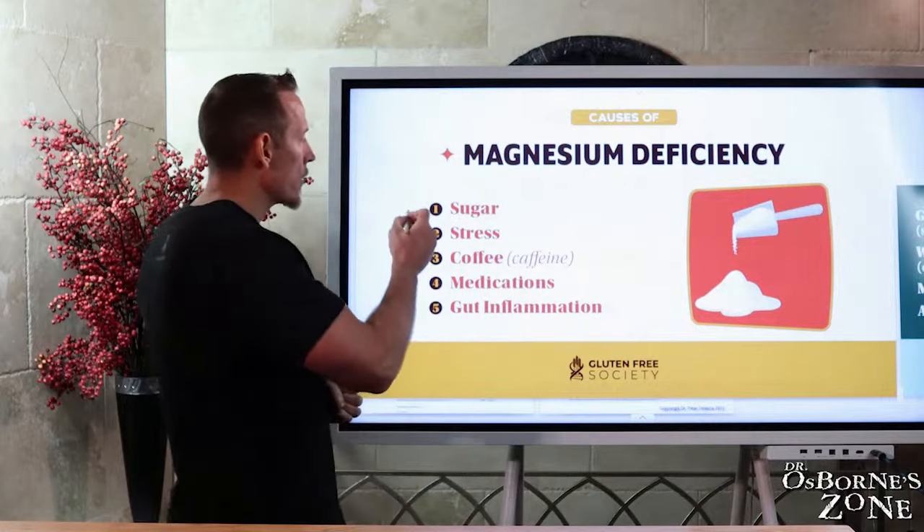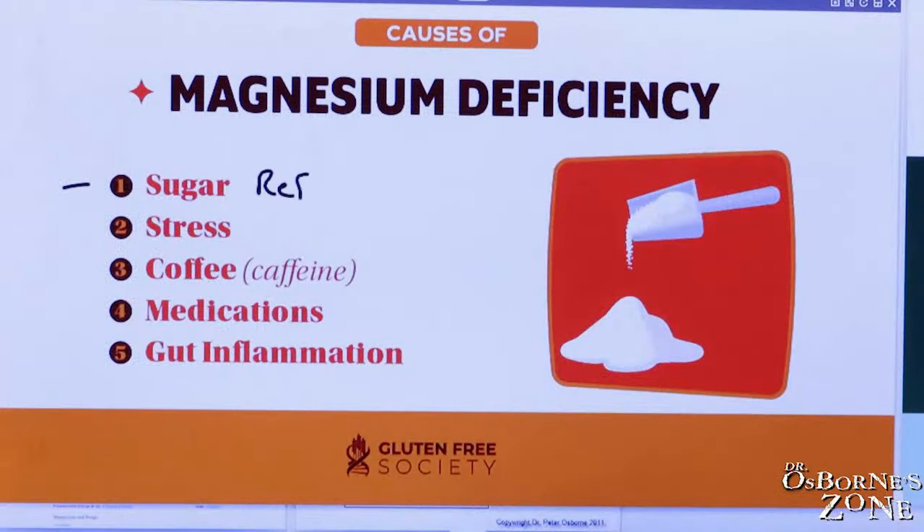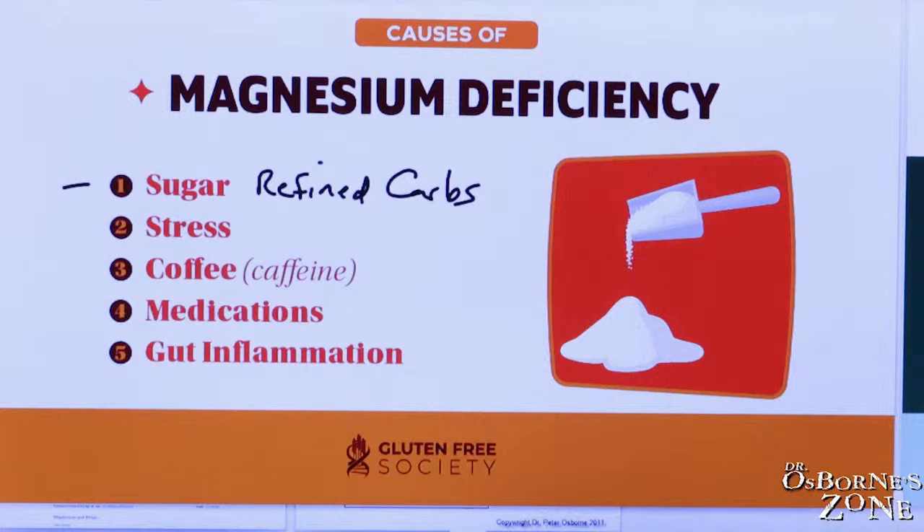We've got certain causes. Sugar — and this is really not just sugar, but refined, high refined carbs. It doesn't even have to be just refined carbohydrates; it can actually just be too many carbohydrates in the diet.